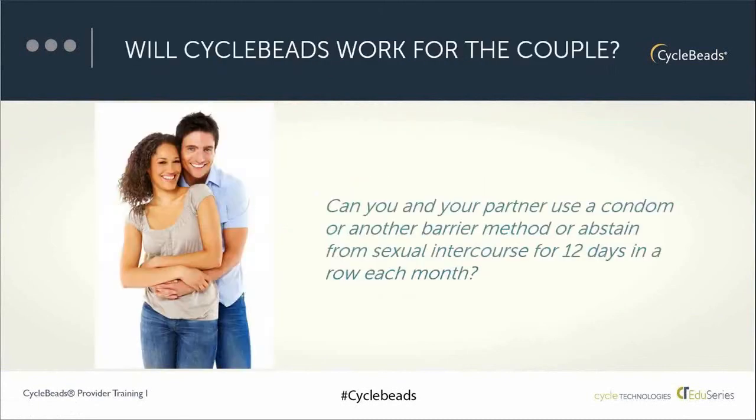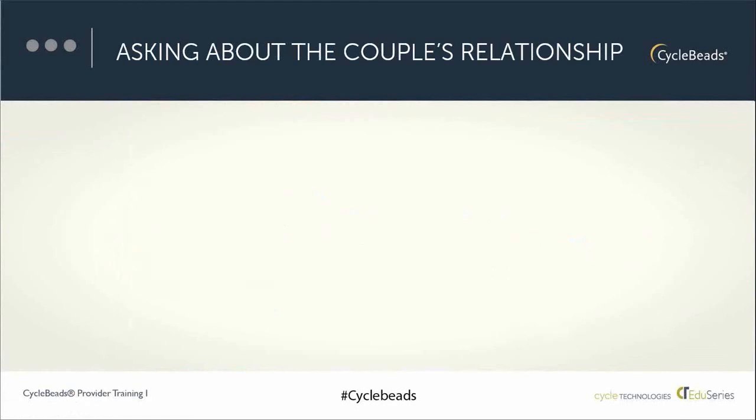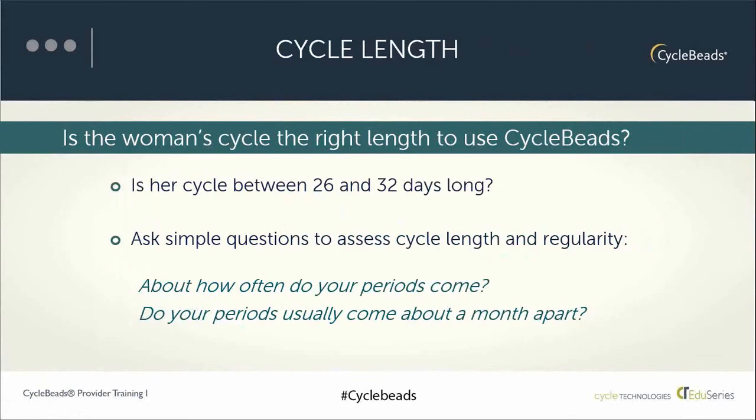Most women have cycles between 26 and 32 days long, but not all women, so it's important to assess whether this method is appropriate for the individual. We find out if she has 26 to 32-day cycles by asking a few simple questions tested in various studies and clinics. Basically, we find out if her periods come about a month apart. We ask: How often does your period come? Does your period come about once a month, or do your periods come about a month apart? Does it usually come when you expect it? Most women can tell you whether or not their periods come about a month apart.